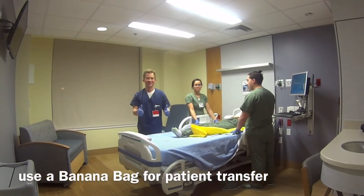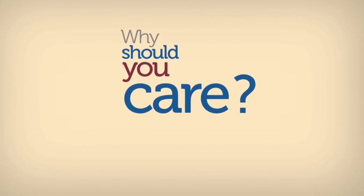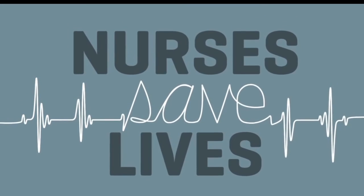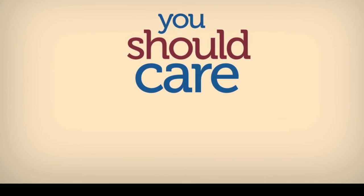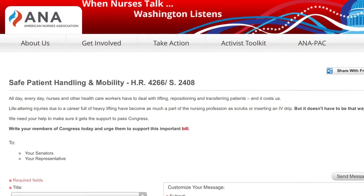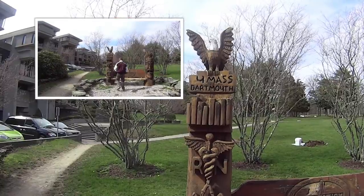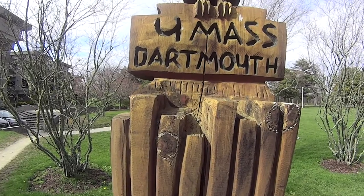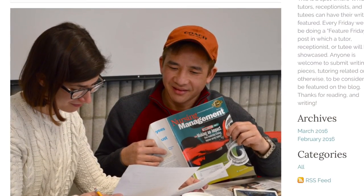Presently, only 12 states have mandatory safe patient handling and mobility programs. Only Congress could require healthcare facilities to protect their nursing staff. The Nurses and Healthcare Worker Protection Act, HR 4266, is the only national legislation protecting nurses by addressing safe patient handling. The bill was introduced in December of 2015 and is still pending in Congress. Please support your nurses and healthcare workers by writing to Congress.